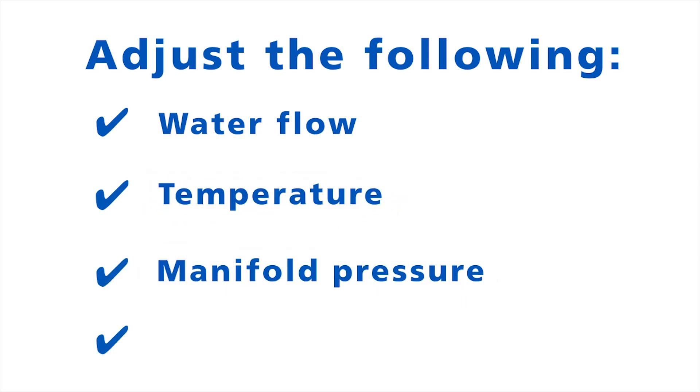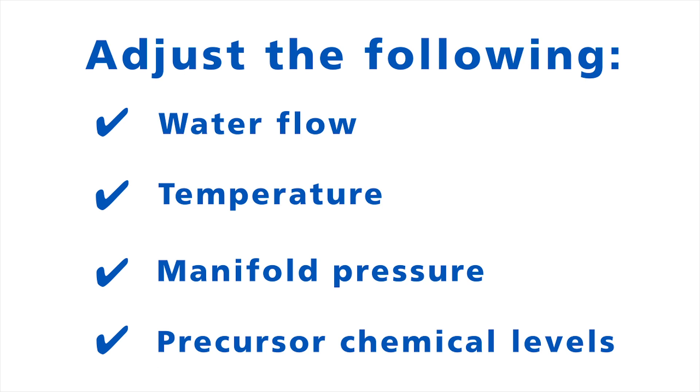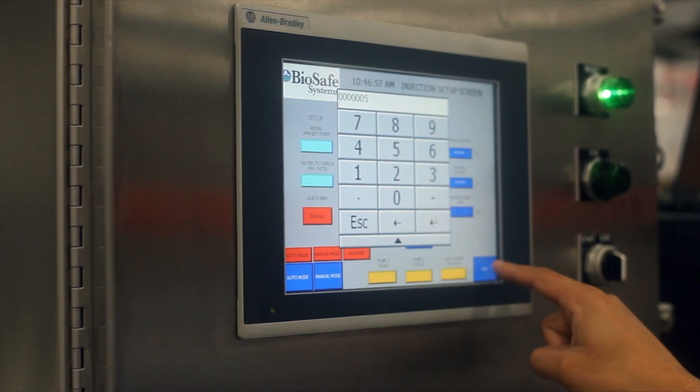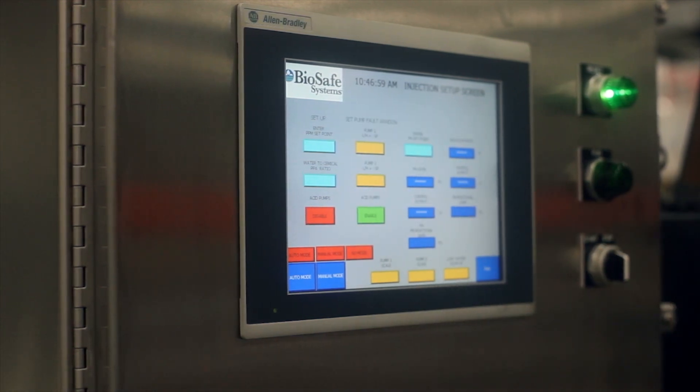The programmable logic controllers translate these inputs to adjust the PAA being produced. The PLC is programmed to alert users of any faults or errors, such as a low flow rate through the independent water source. Users will automatically be notified via email or through the mobile app of any issues with the set rates.